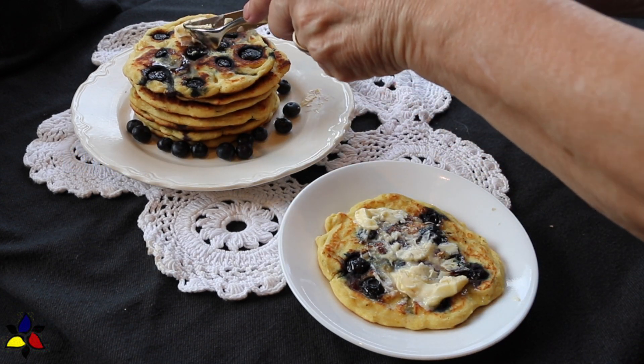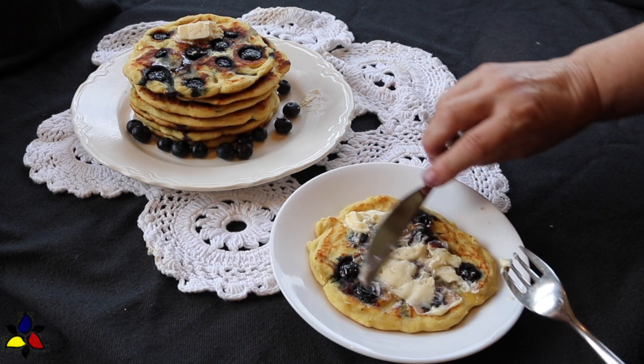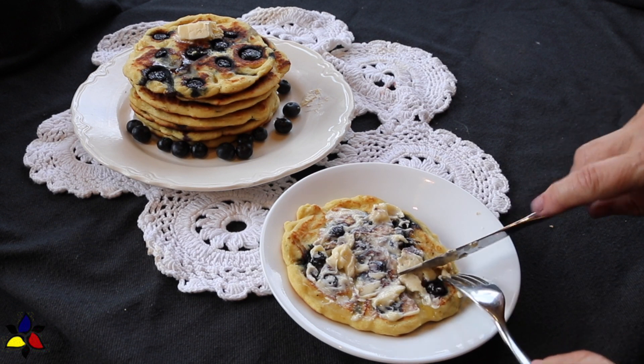These taste really good and, in my opinion, I find them to be better and, of course, much healthier than traditional wheat-based pancakes that are also full of sugar.